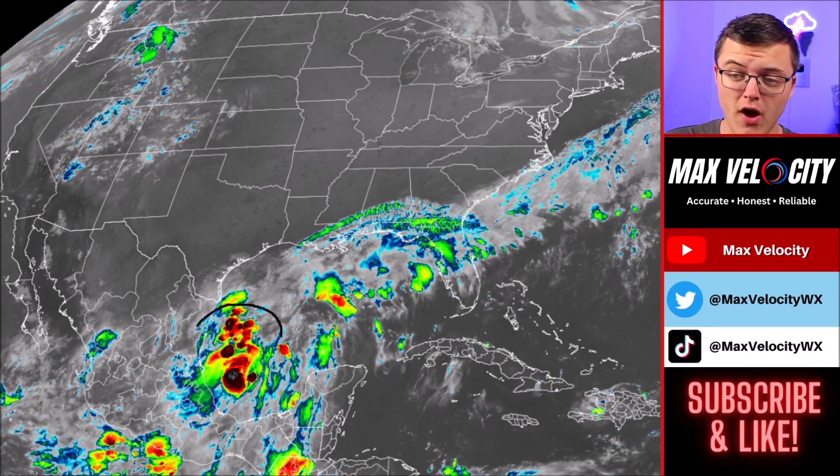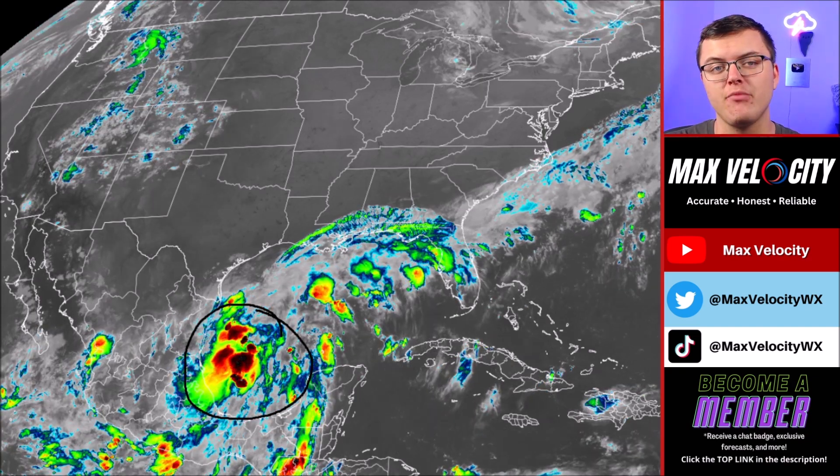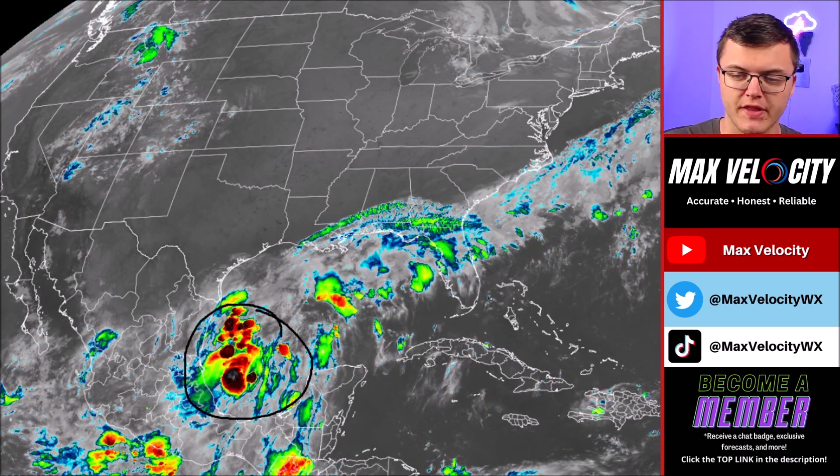As of right now, this is what our system looks like. This is called Potential Tropical Cyclone 6, which is expected to be named Tropical Storm Francine, probably by the time you're watching this forecast, if not sometime later this morning or during the afternoon hours.